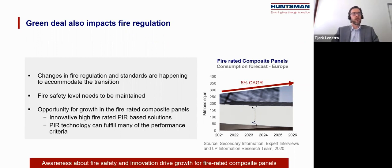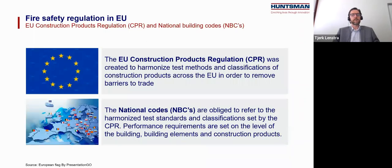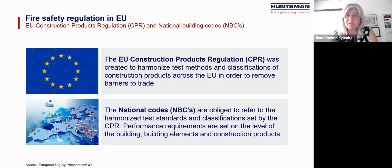From this point on, Diane will take over and go into more detail on the regulation side. Thank you, Chirk. Let's do a recap of the fire regulation, which is a two-level regulation. One is the new Construction Products Regulation, the CPR, which is applicable to construction products and is about harmonized test methods and classification. The second is a set of national building codes to achieve an appropriate performance level of the building stock, as member states are responsible for fire safety of buildings in their country.